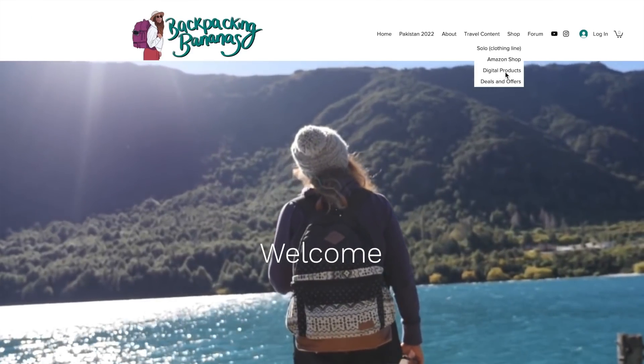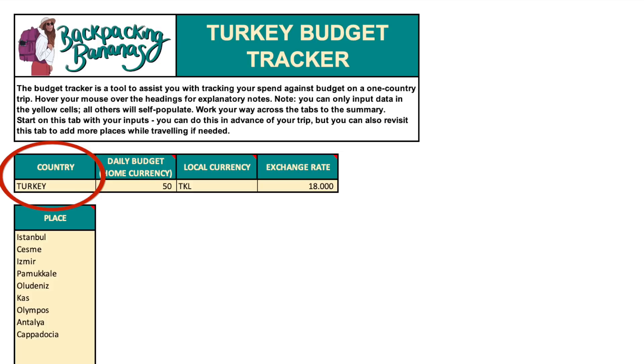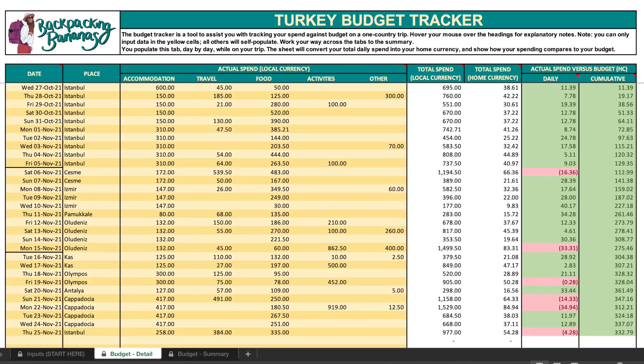The way I was keeping track of all of my spending was using the single country budget tracker spreadsheet — a spreadsheet that I created, available to purchase on backpackingbananas.com. I input that my country was Turkey, my monthly budget was £1,500, that's £50 per day, the local currency is Turkish Lira, and right now the exchange rate is give or take 18 Lira to £1. I filled in the yellow cells as I went along and it auto-populates the totals — the total spent in a day in Turkish currency, the total in my own currency, and whether I was over or under budget for that day, plus cumulatively over or under for the month. I budgeted way too high, so it's green every day. There were only a few days where it went red, meaning I went over budget just for that day.